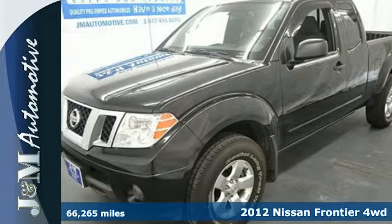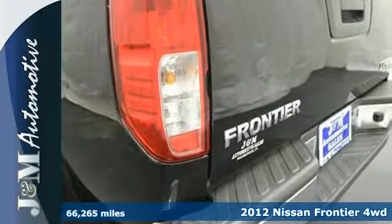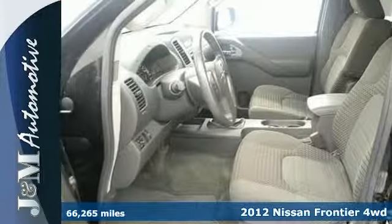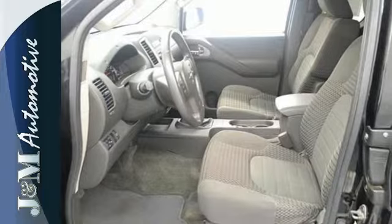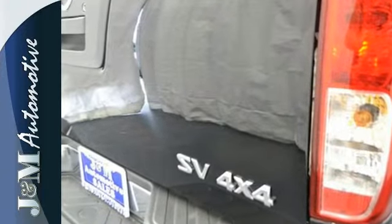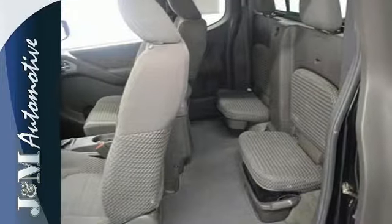It's a 2012 Nissan Frontier. Have a truck that you can rely on as well as provide driver's comfort. It comes with a tilt steering column, ice-cool air conditioning, electronic brake force distribution, as well as protective features like a security system and hill start assist.